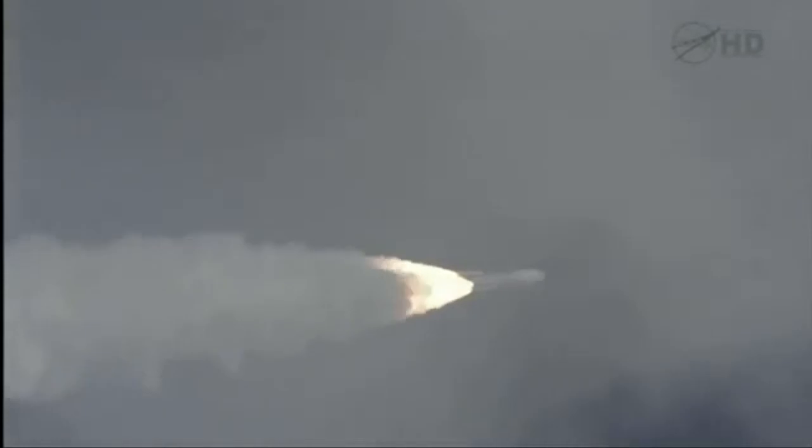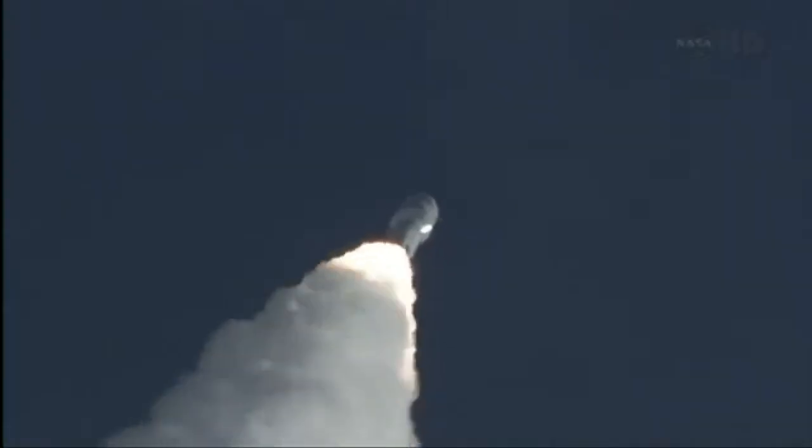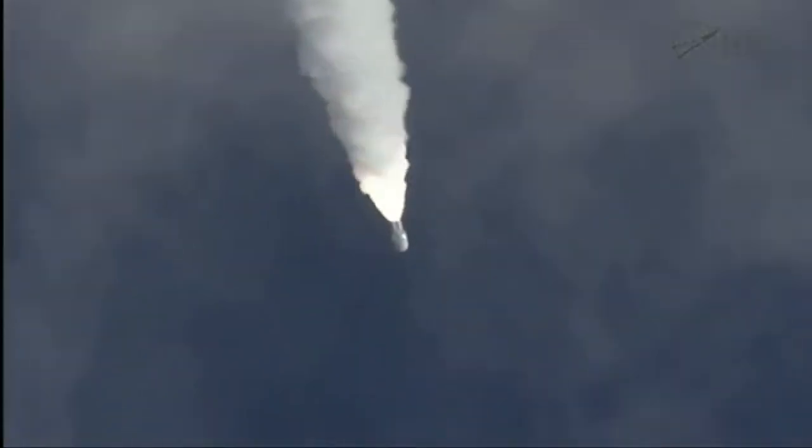Program is complete. And MSL is now breaking the sound barrier. SRB chamber pressures following the nominal curve, everything looks good. And we pass through Max-Q.